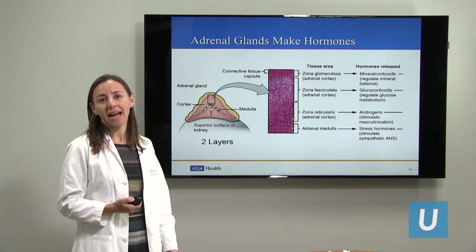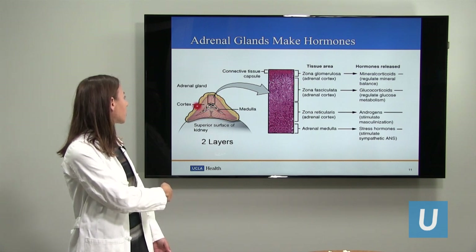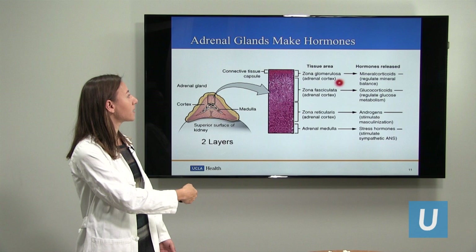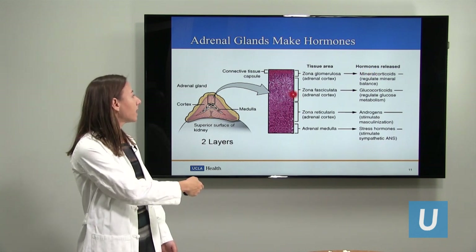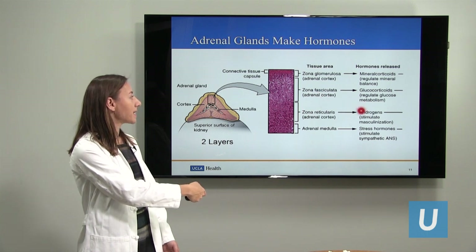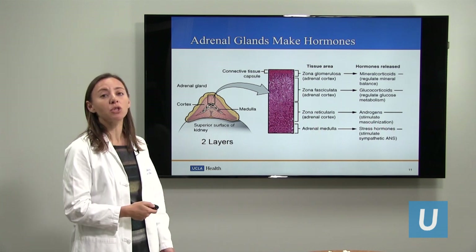The adrenal glands make hormones. There are two different parts of the adrenal gland: the cortex, which is the outer layer, and the medulla, which is the inner layer. The cortex has different zones which make different hormones. The glomerulosa makes mineralocorticoids that regulate your mineral balance. The middle layer makes glucocorticoids, which regulate your glucose or sugar metabolism. The reticularis makes androgens, which are sex hormones. And the medulla makes stress hormones — specifically adrenaline hormone.